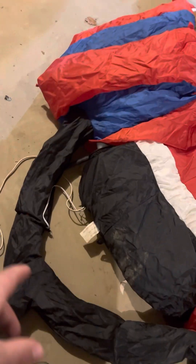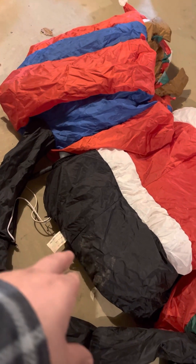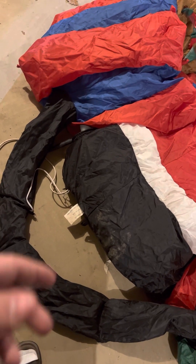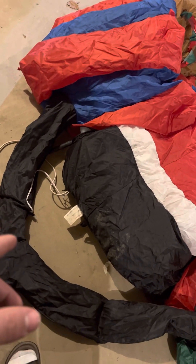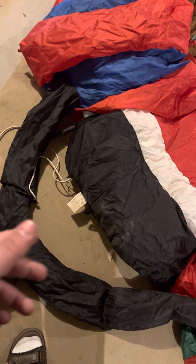The other thing that's unique is the fan is on the side of Santa's foot instead of in the back. I originally thought they did that so the tube wouldn't get stuck to it.